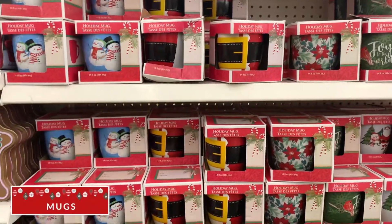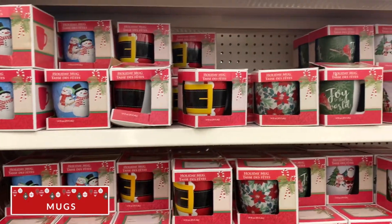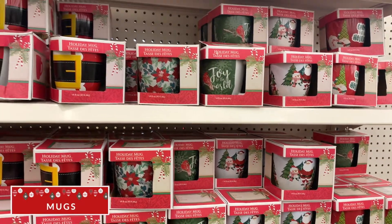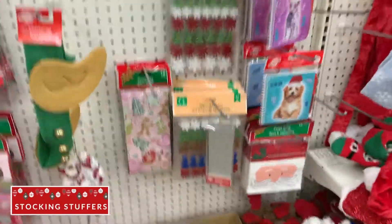Their Christmas holiday mugs were so festive. This would be a great gift with some hot cocoa and one of those hot cocoa spoons, or a little gift card and a little pair of fuzzy socks.